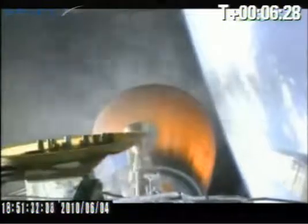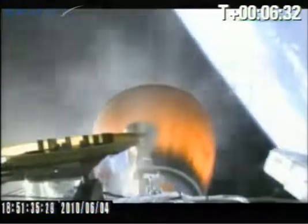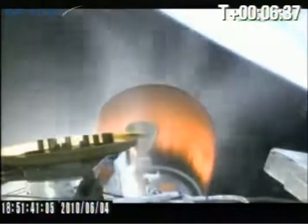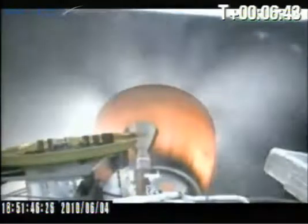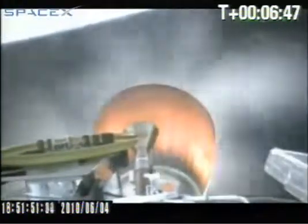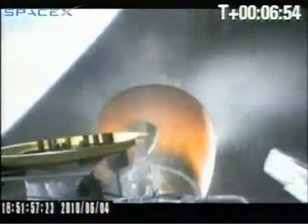MVAC and second stage are performing nominally. Launch Control, we've got grass fires all the way by the hangar. Propulsion is performing nominally, guidance is nominal.